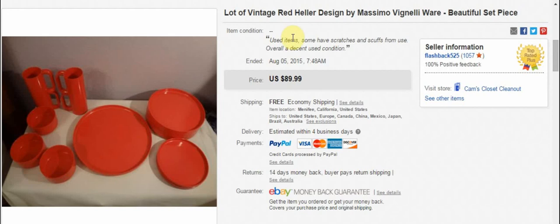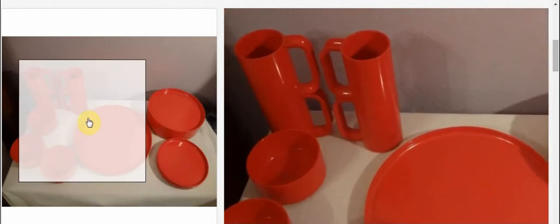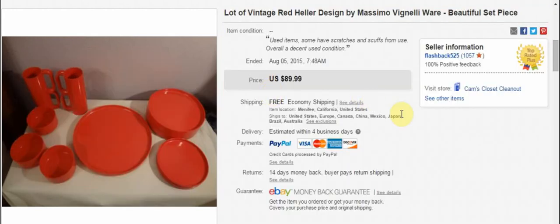This is interesting — it's some vintage plastic ware. It's one set called Heller, made by Heller, designed by Massimo Vignelli or however you pronounce that. I paid $5 for all of this at an estate sale. I had listed it before at $100 and it wouldn't sell. I took a hiatus from eBay, came back, re-listed it at $100 again, and it didn't sell. I dropped it to $89.99 and someone paid full price. I think it cost like $20 to ship, but I paid $5 — so that was awesome.